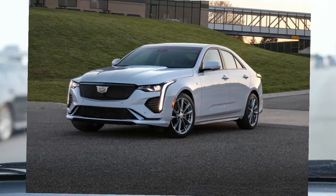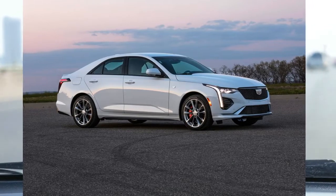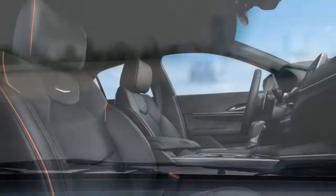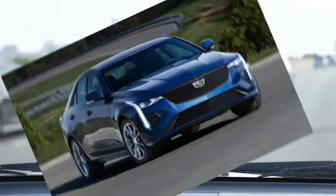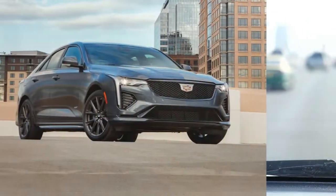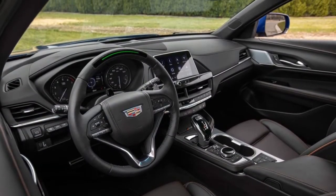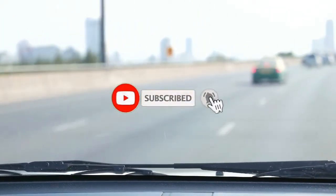Both of the CT4's turbocharged four-cylinder engines provide decent fuel economy. Rear-wheel drive models with the 2.0-liter are rated as high as 23 mpg city, 34 mpg highway, and 27 mpg combined. The more powerful 2.7-liter is less efficient but not by much, with the rear-drive model coming in at 21 mpg city, 31 mpg highway, and 25 mpg combined. The CT4's key rivals boast similar fuel economy ratings. For more information about the CT4's fuel economy, visit the EPA's website.